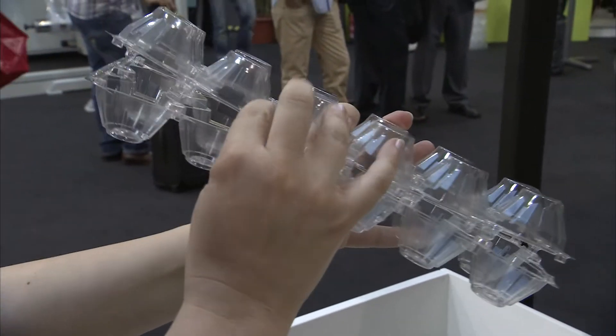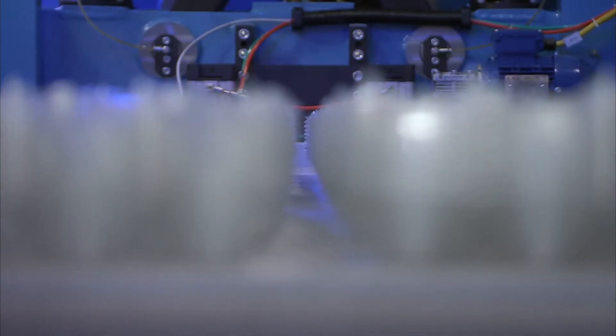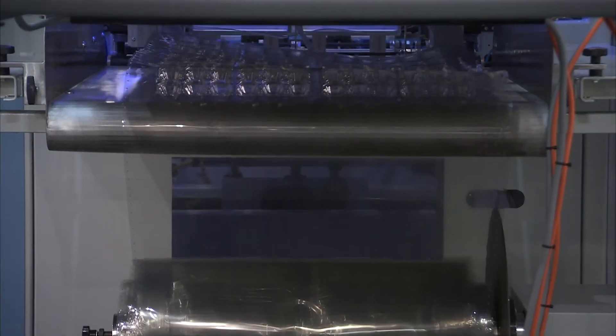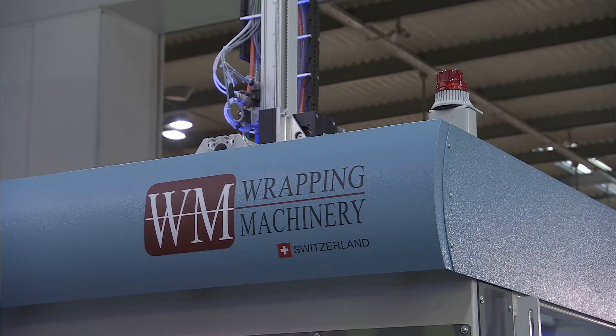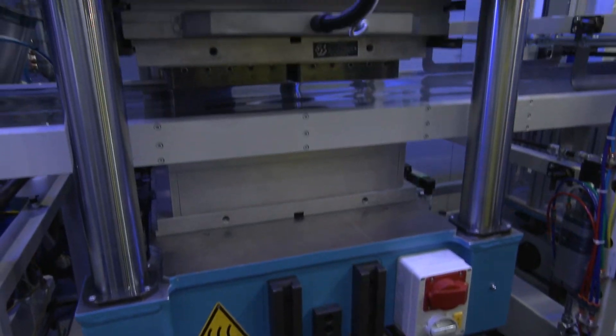The forming area of this machine is 780 by 570 millimetres and the cycle speed is up to 53 shots per minute. WM's range of thermoforming machines includes not only this form cut stack model but also in-mold cut machines for disposable drinking cups and in-line machines with their own extrusion complete production islands.